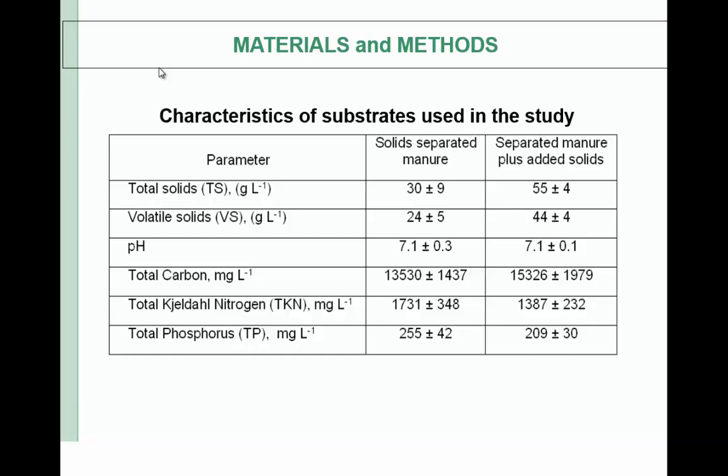When solids were added, TS increased from 3% to 5.5%, and VS increased from 24 g/L to 44 g/L, which is about an 85% increase. There was no change in pH, around a 10% increase in total carbon content, and around 15 to 20% reduction in nitrogen and phosphorus when we added solids to the solid-separated liquid manure.